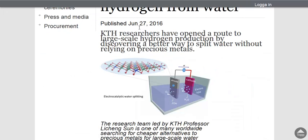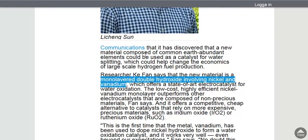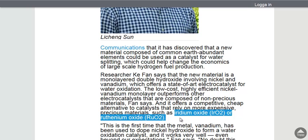They found a way to make an anode that's not out of precious iridium-based anodes. These anodes corrode over time and need to be replaced often. So they've found a low-cost, high-efficient way to do this with what they call a nickel hydroxide doped with vanadium — a monolayer double hydroxide involving nickel and vanadium. It replaces iridium oxides and ruthenium oxides, which are expensive. This could really help revolutionize alternative energy.